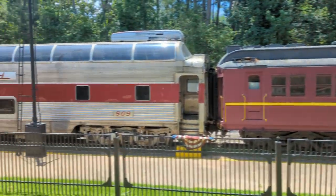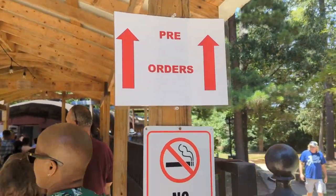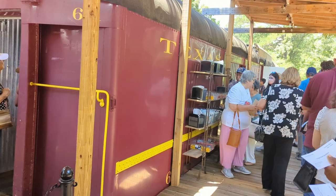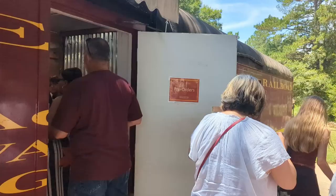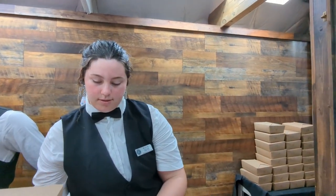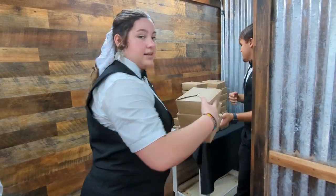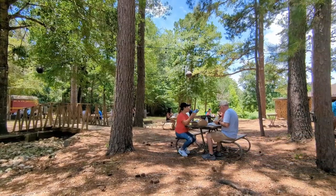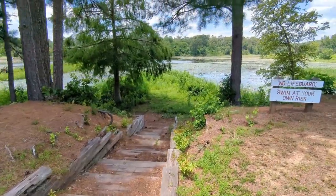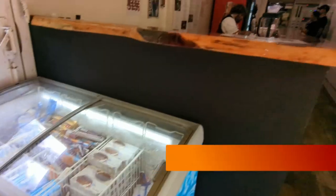Everyone lines up to get food while looking at the train. There's one line for people who pre-ordered when they bought their tickets and one for those who didn't. The pre-order line moves very quickly — they just take your ticket and hand you your food. I'd encourage you to pre-order. You're not supposed to bring your own food, though I'm not sure how strictly that's enforced.